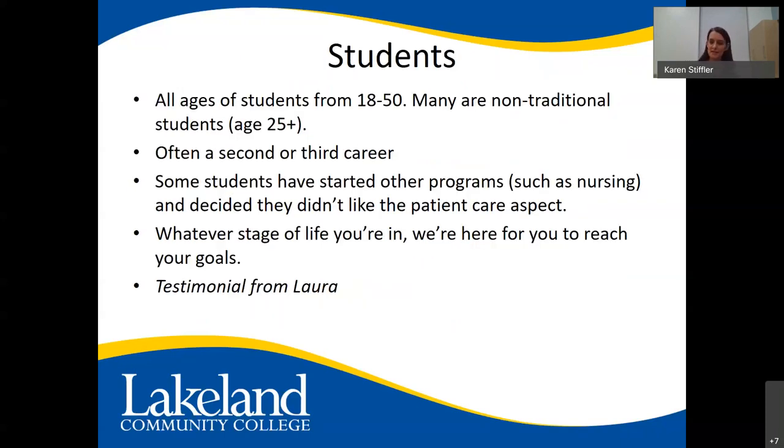We get students of all different ages. We have a CCP student who's 18, and we've had students up to 50. Many are non-traditional students over 25. It's often a second or third career. We've had students in customer service, nursing assistants, dental hygienists, phlebotomists, veterans, a chemist, a watchmaker — so many different careers. Some students started nursing or other patient care programs and decided they didn't like that aspect. Whatever stage of life you're in, we're here for you.